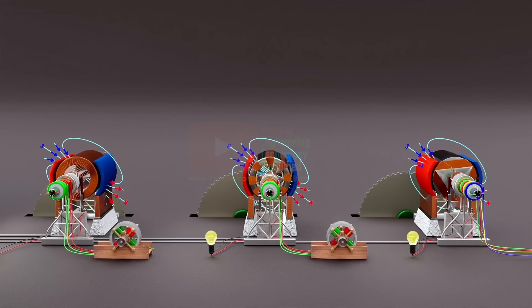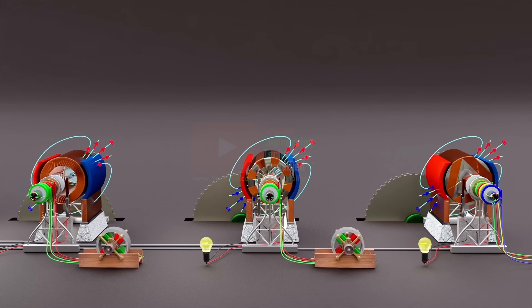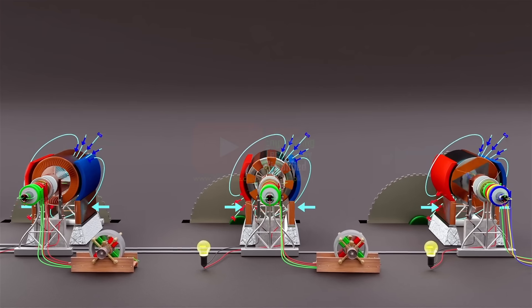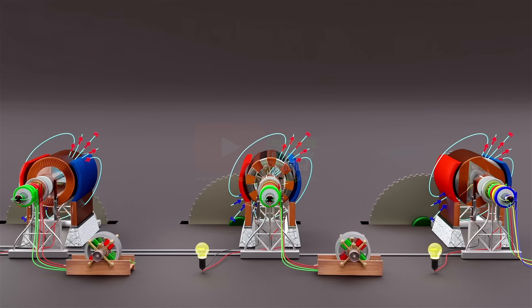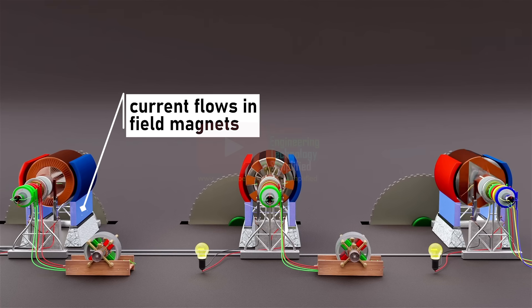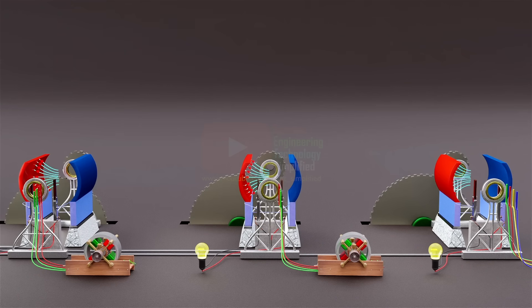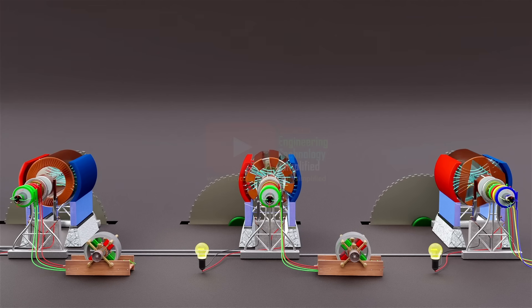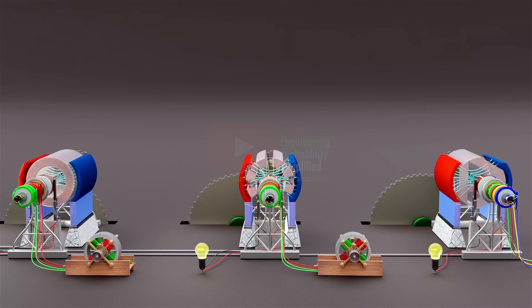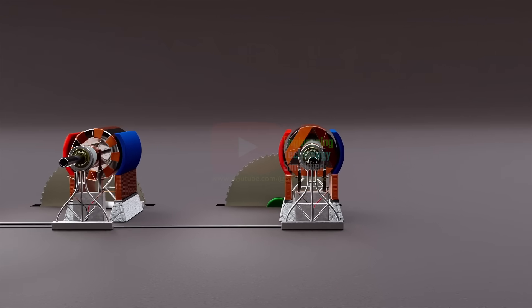When the armature begins to spin, driven by the force of gears, the magnetic field of the rotor's iron is sliced apart by the coils of the field magnet — an invisible battle between force and motion. Electricity is born. A current surges through the coils of the field magnets, a flicker at first, almost imperceptible, but enough to bring the generator to life. This newborn magnetic field, charged by flowing current, begins cutting through the armature coils, and in that moment, a new current is induced. Electricity doubled. Power multiplied. This is how Nikola Tesla changed the world.